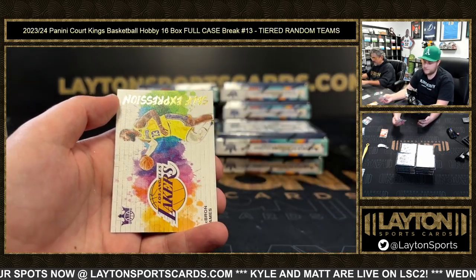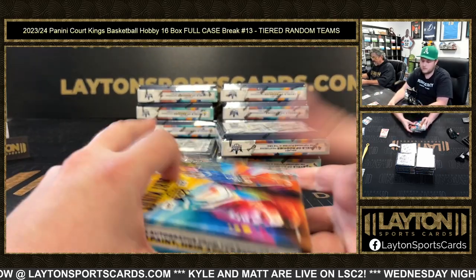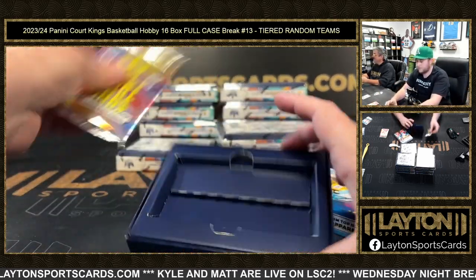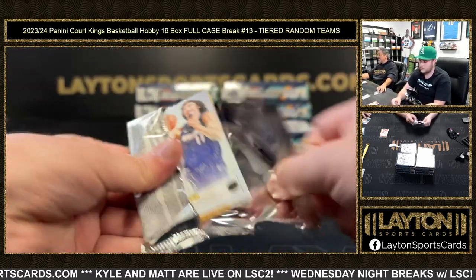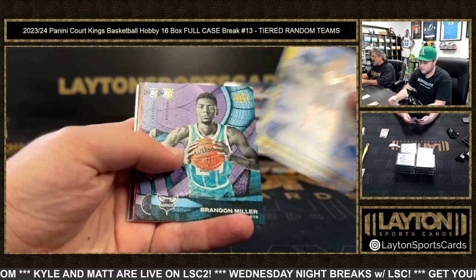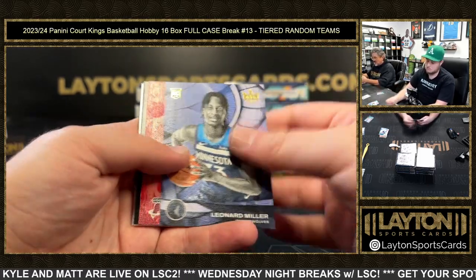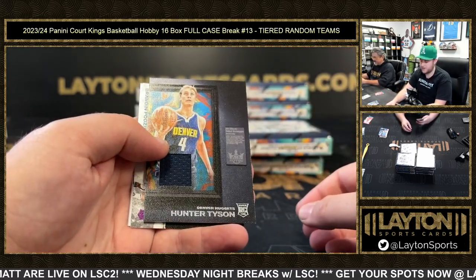Donovan Mitchell Self-Expression, LeBron James — I think I got like three diamonds today. Randy questions Randy, okay yeah. Cheerio Miller Level One, Cheerio — Jimmy Butler orange Debut Showcase Memorabilia — is Hunter Tyson.